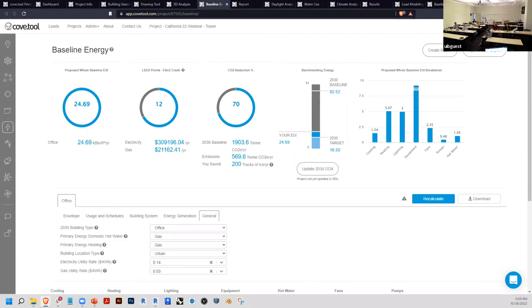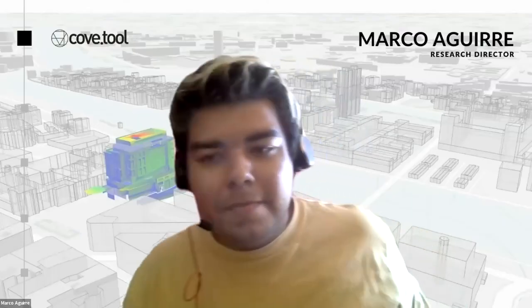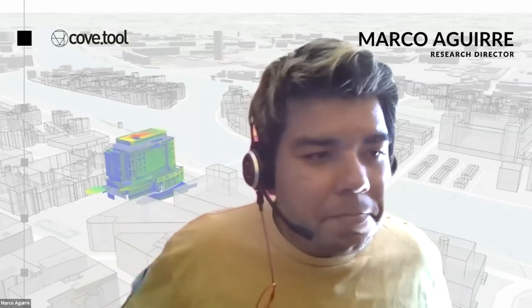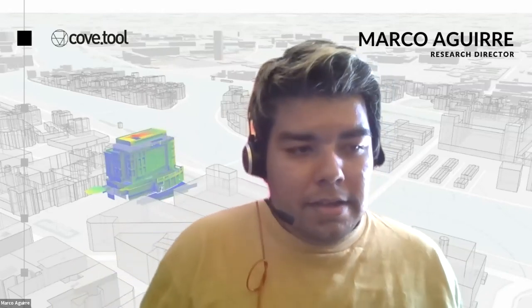Final thanks to Marco for his time and the Cove Tool presentation. Marco thanks everyone and invites any further questions — reach out to him or the team for more information on the app. Thanks to everyone for attending.